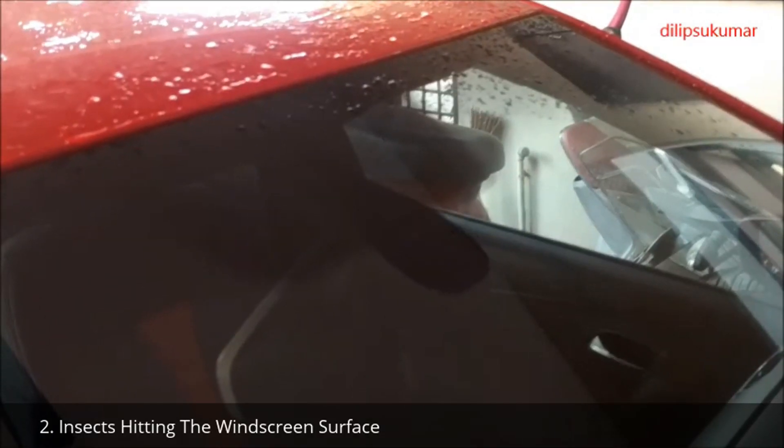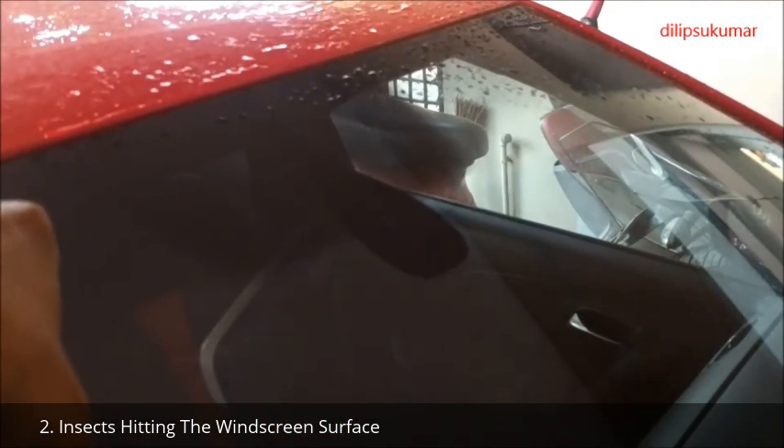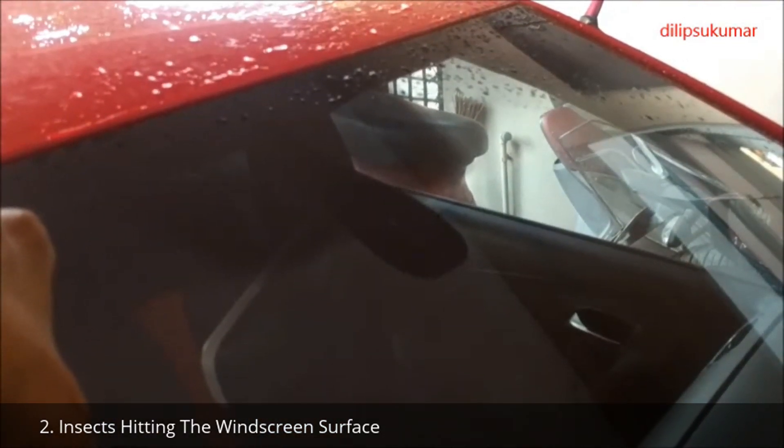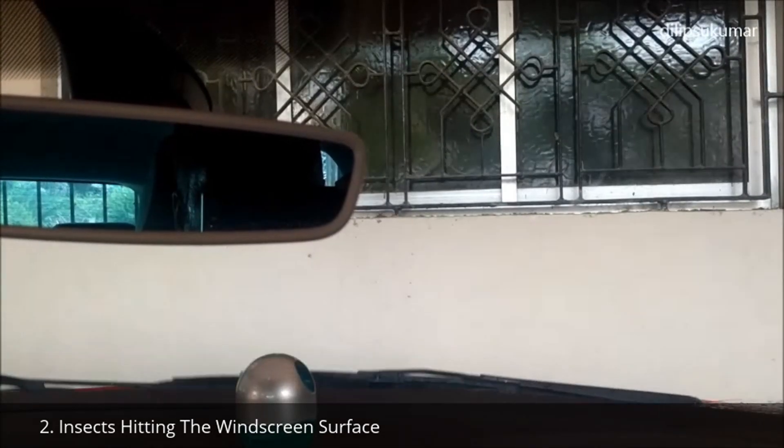Insects hitting the windscreen surface exactly where the rain sensors are located can cause the wipers to be activated by mistake. In that case, the wiper will wipe the windscreen only once.